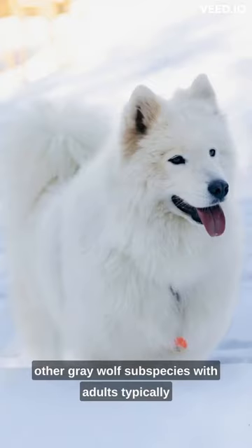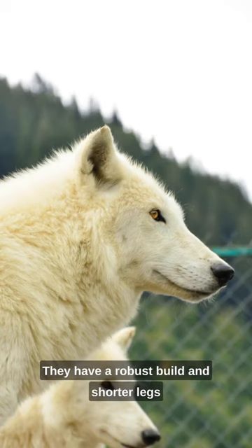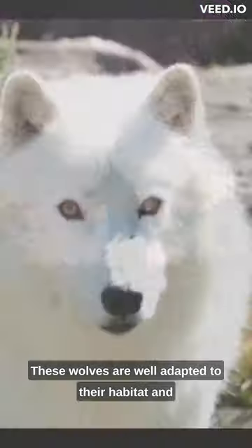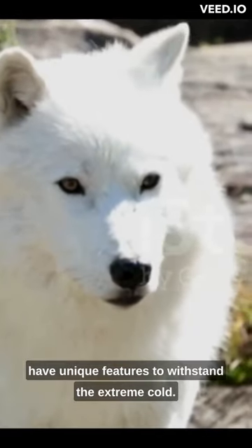As a subspecies, with adults typically weighing between 70 and 125 pounds, they have a robust build and shorter legs, which aid in maneuvering through deep snow. These wolves are well adapted to their habitat and have unique features to withstand the extreme cold.